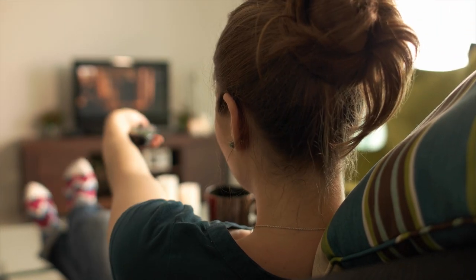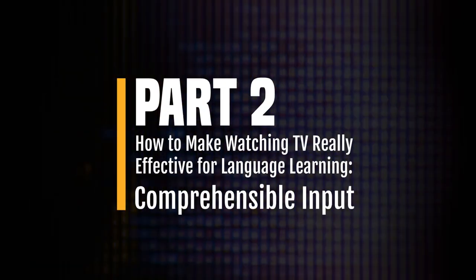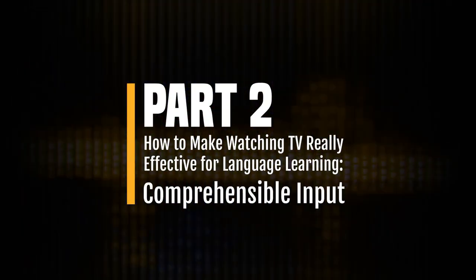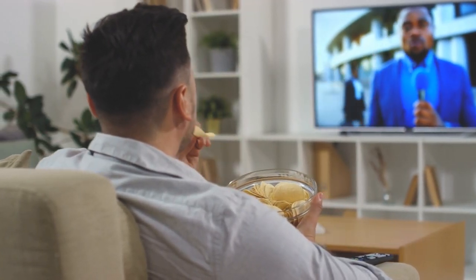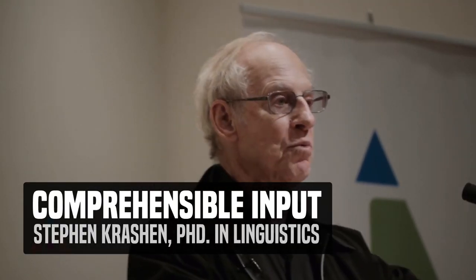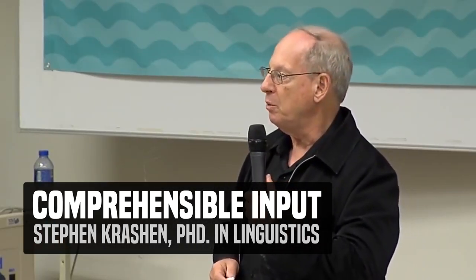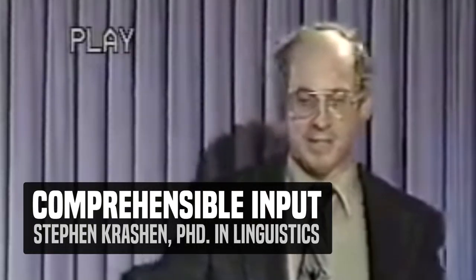Now that you know how to find material using streaming services, let's talk about making it really effective for you. Part 2: How to make watching TV really effective for language learning. Comprehensible input — there's a very important concept you need to understand. It's a theory we often discuss on this channel: the comprehensible input hypothesis put forth by linguist Steven Krashen. Dr. Krashen has dedicated his entire career to the field of second language acquisition. In my opinion, he's an absolute genius.